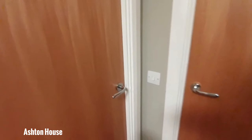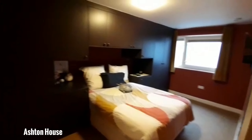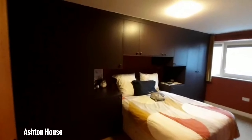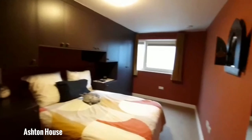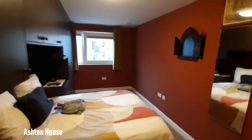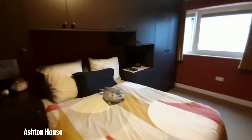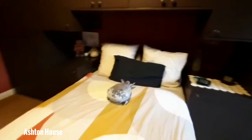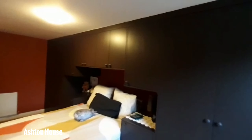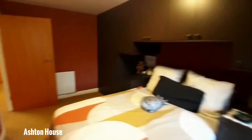I'll take you into the first bedroom, which is the bigger of the two. Just standing back here, you can actually see the full scope and size of this bedroom — it is very large and spacious. There's enough space to put a double bed and all the built-in cabinets. You can clearly see the full size of this bedroom.